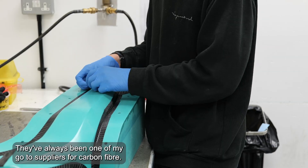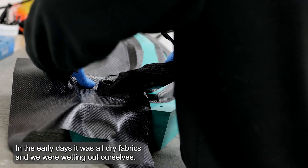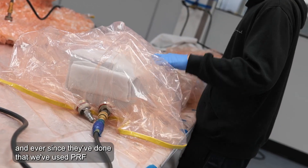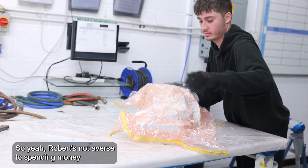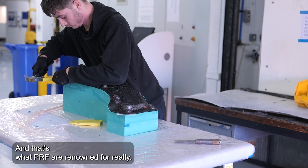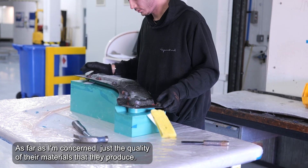I've known Robert at PRF since 1985, so quite a long time now. They've always been one of my go-to suppliers for carbon fibre. In the early days it was all dry fabrics and we were wetting out ourselves, and then Robert moved into prepreg, and ever since they've done that we've used PRF for our prepreg materials. They're very reactive and they've got a good bunch of guys working there. Robert's not averse to spending money on the latest equipment to give the quality that we need, and that's what PRF are renowned for — just the quality of the materials that they produce.